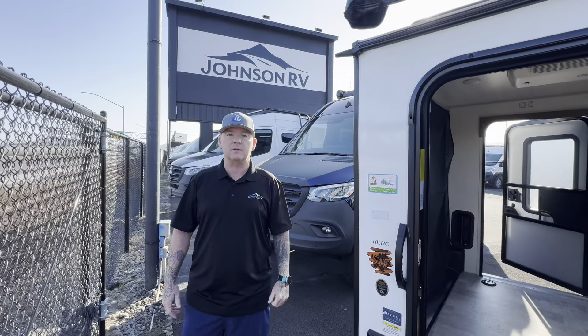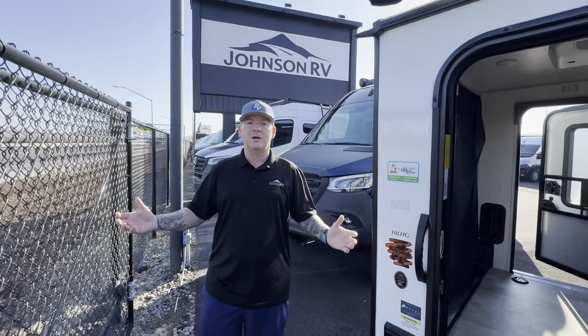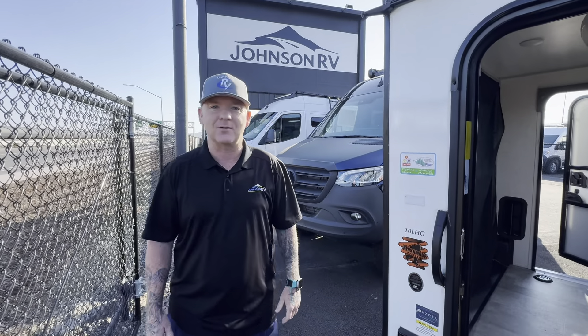Give us a call down here at Johnson RV — we'd love to get you in this unit. The camping season is still upon us. Thanks and have a great day.